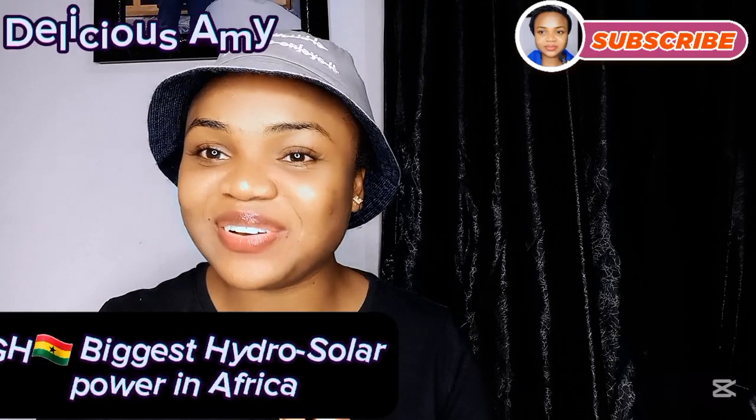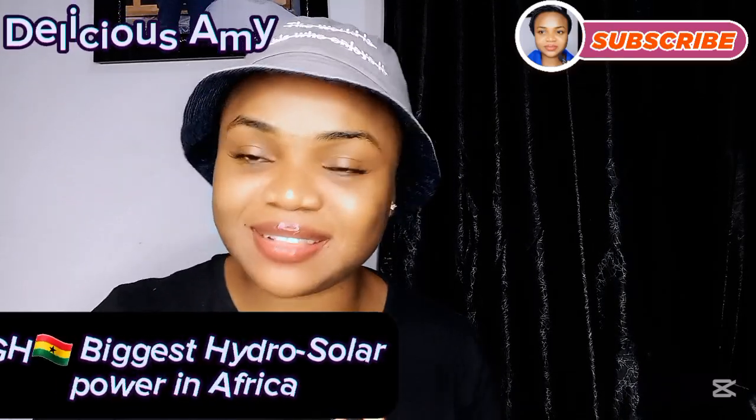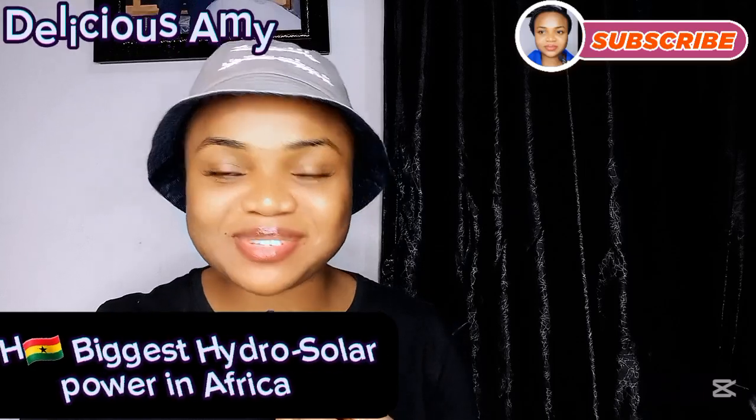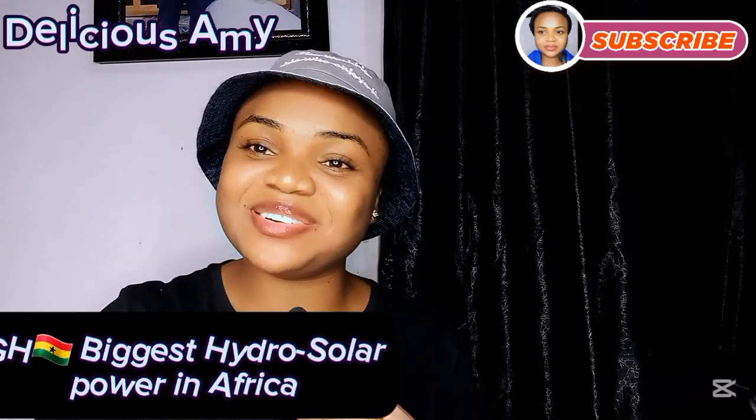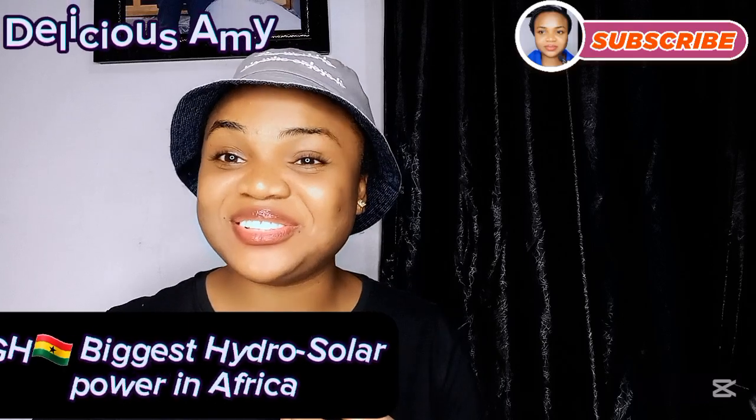You're welcome to my channel. I'm Delicious Army. I talk Ghana, I talk Nigeria, South Africa, Kenya, and all the issues relating to them. If you like what I do here, kindly like the video and subscribe to the channel, and also join the channel membership.